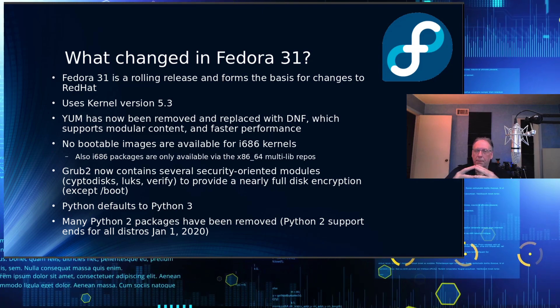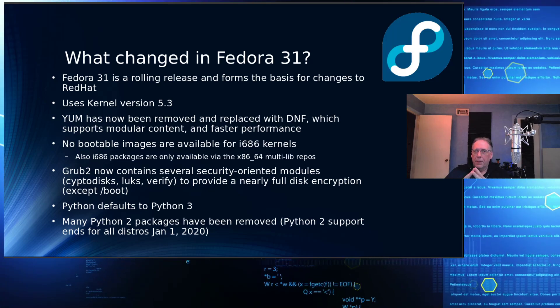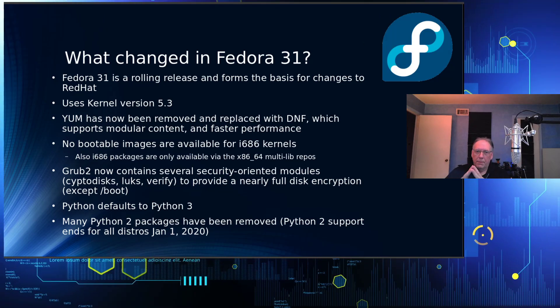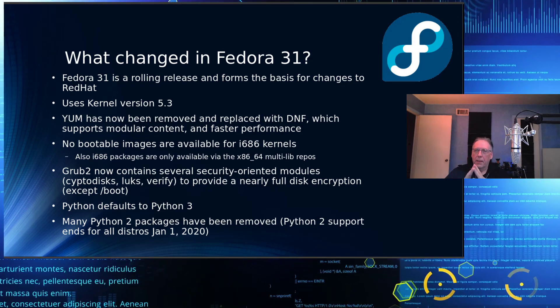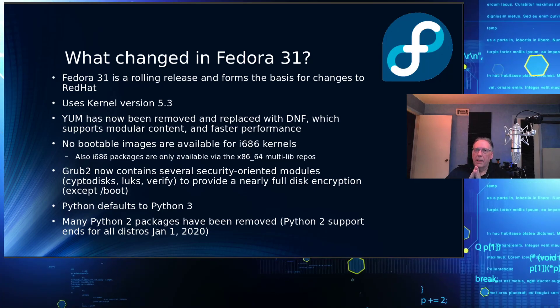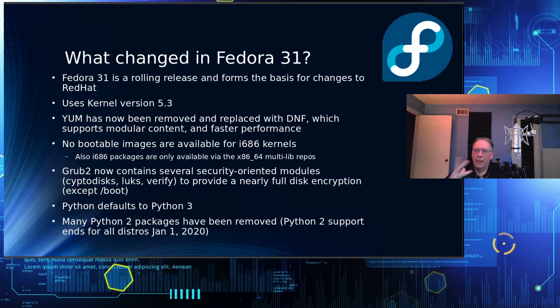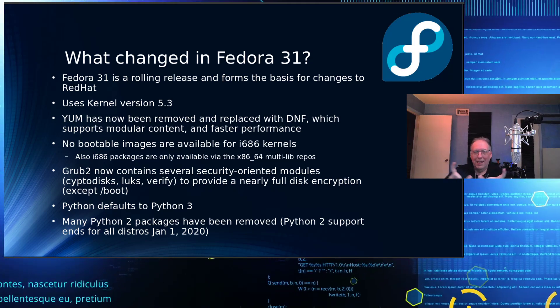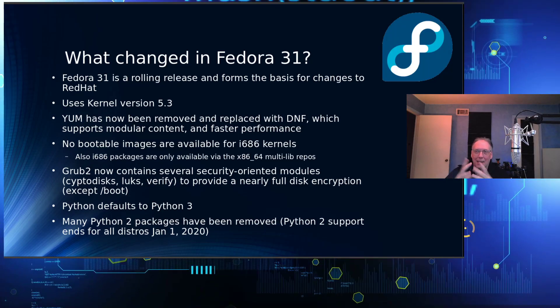GRUB2 now supports some additional security-oriented modules: CryptoDisk, Lux, and Verify, which provide nearly full-disk encryption. Of course, parts of the boot process have to remain unencrypted in order for it to function properly — something has to display a prompt asking you to put in your password.